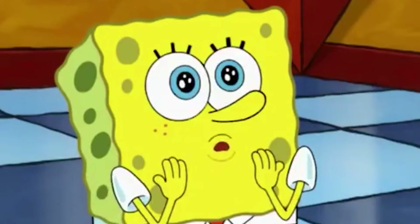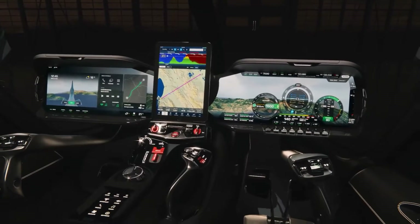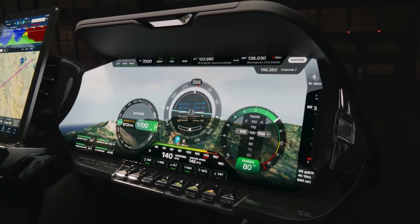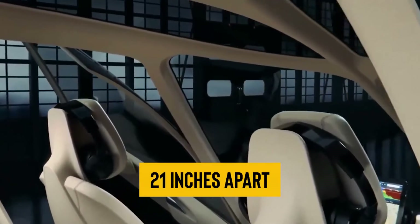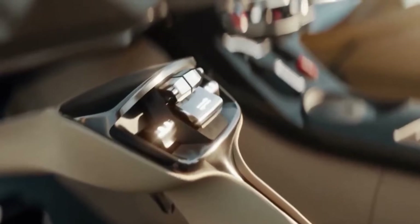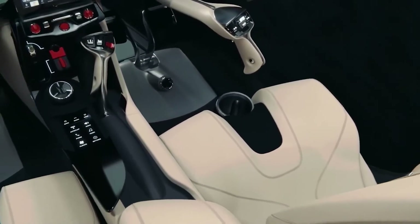Transitioning to the cockpit, you'll be mesmerized by what awaits — a digital wonderland designed and manufactured in-house, inspired by the automotive world. The main instrument panel features a sprawling 17-inch glass panel display, your primary interface for flight information, engine data, and navigation. The seats, spaced about 21 inches apart, offer ample room for both the pilot and co-pilot, and come with multi-way power adjustments. The digital cockpit display screens are intentionally positioned low, at an angle just below 20 degrees.